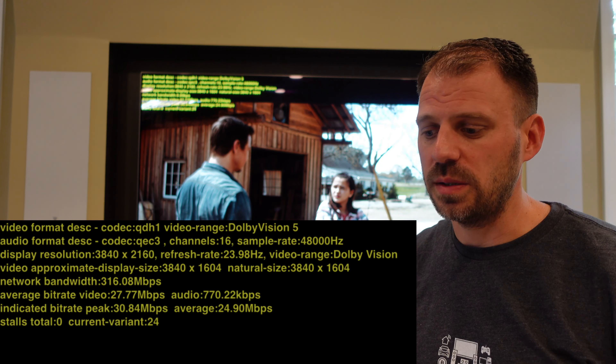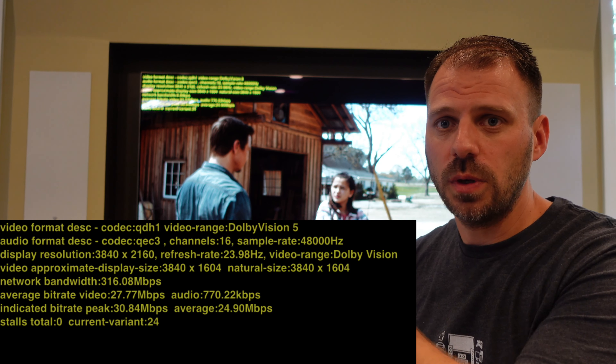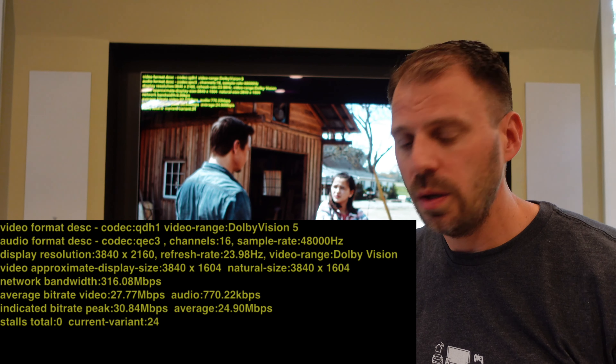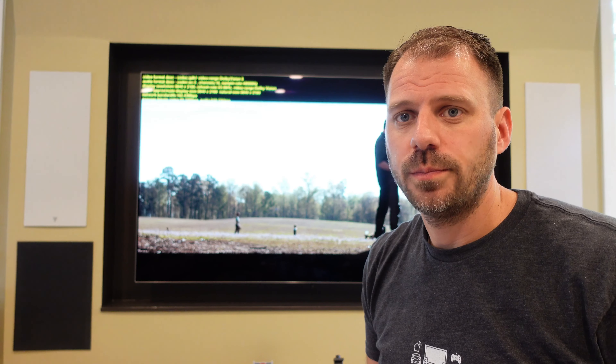Pretty solid. We can see Apple is giving us 3840 by 1604. That means they're streaming just the main portion of the film — they're not actually streaming the black bars; they're encoding the rest. All in all, pretty good result here, pretty indicative of iTunes.